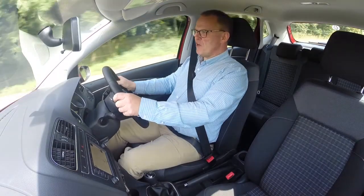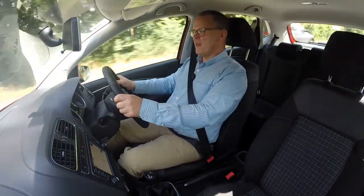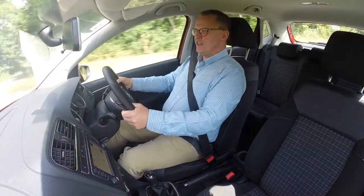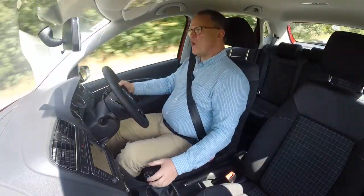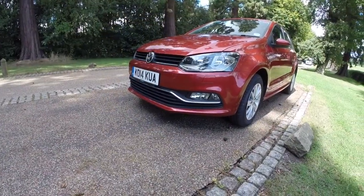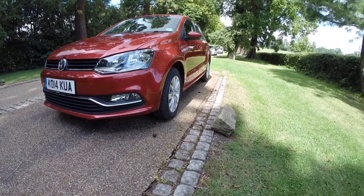For the rest of the Polo, it's very much a case of if it ain't broke, don't fix it. It rides well — it's got a very grown-up quality to it, a maturity beyond a supermini almost, and this is why it is so successful. It handles nicely, with big enough tyres so you don't feel every bump and lump.